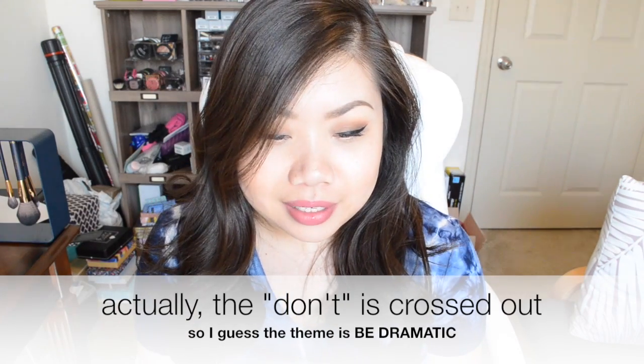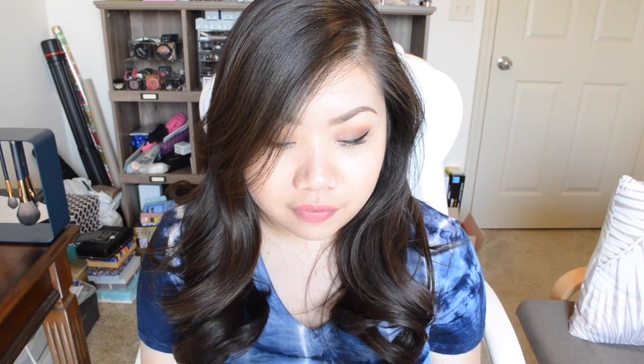Next I have my Beauty Box 5, which I'm going to open up first. Last month's boxes were all really good — I think it was one of my favorite Beauty Box 5 boxes — so this month is going to have to do a lot to keep up with that. The theme for this month is "Don't Be Dramatic," and it looks like we have four full-size products in here, which is really exciting. So let's get started.